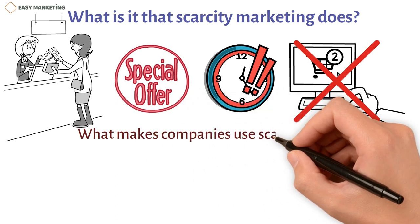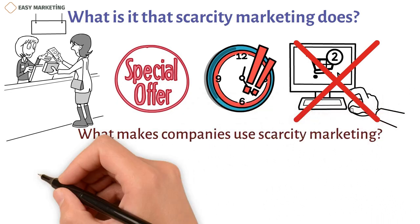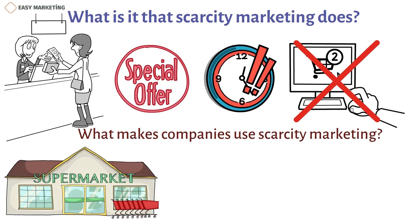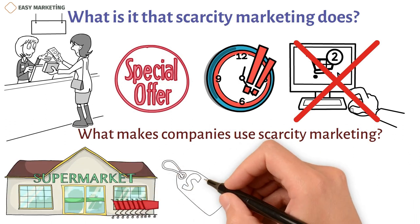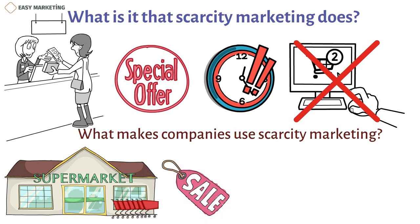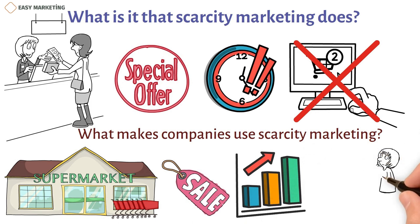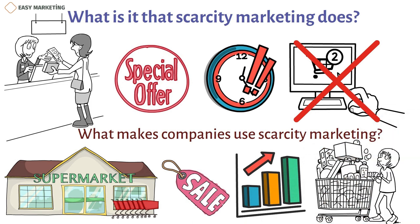Businesses often use scarcity marketing to get people to buy quickly before a product runs out or a sale ends. Customers are more likely to buy something when they see that there aren't many left so they can get it before it's gone. As a marketer, you can get people to buy by stressing that products or deals are only available for a limited time.